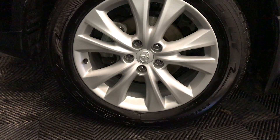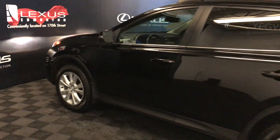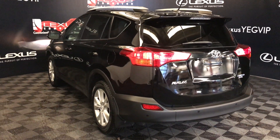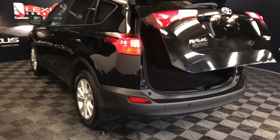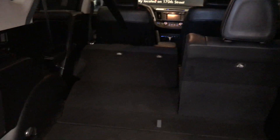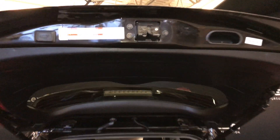18-inch wheels with wheel locks. Keyless entry with smart access. Silver roof rails. Backup sensors and remote trunk release — the trunk is powered and height adjustable. Under the floor: spare tire and jack. The back seats can fold down, with trunk lighting, an overhead handle, and an automatic close button.